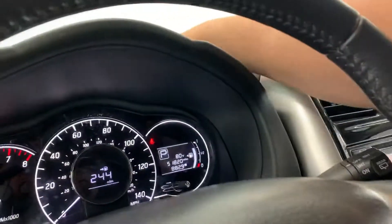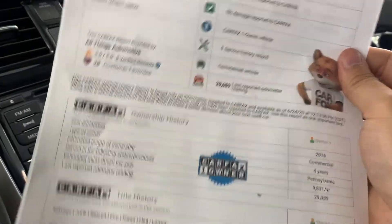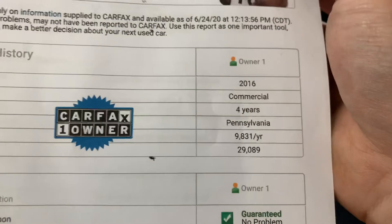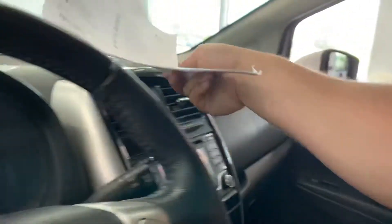Last thing we're going to look at before we jump out of the vehicle is the Carfax. It does have a no accident, no damage Carfax, one owner — so that's about as good as it gets. It was a commercial vehicle, locally owned here in Pennsylvania, I believe out in Lancaster. So overall, pretty stellar Carfax there as well.